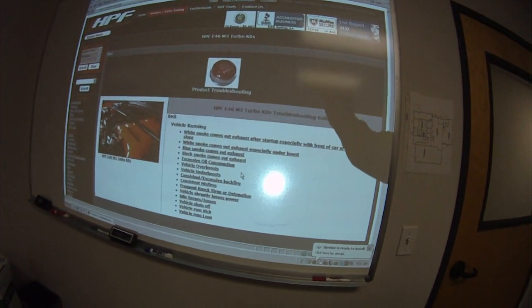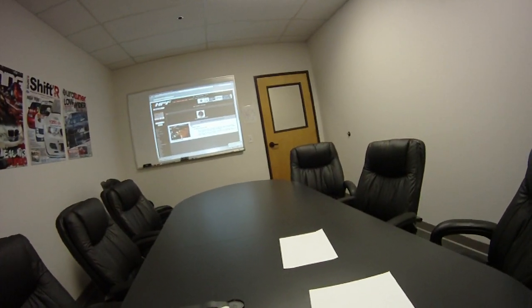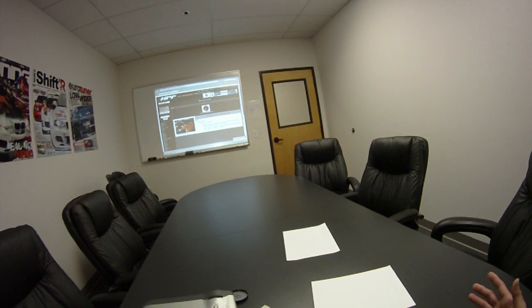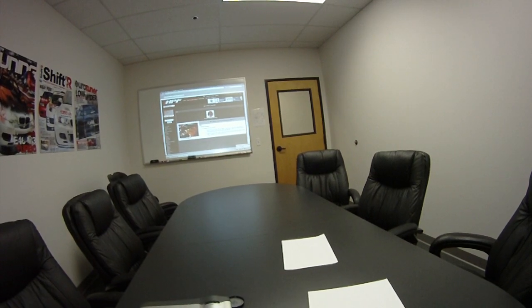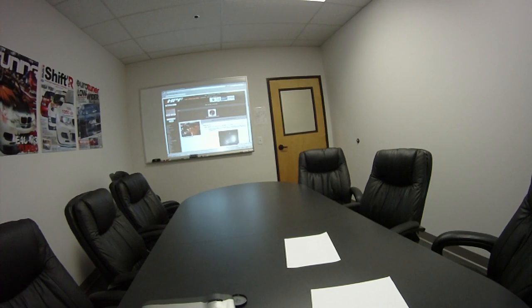It can happen to any car, but what we've done is provided a way for you to look at these issues and, with our system since it's our engine management controlling the car, figure out what to do. So I'm going to take a look at the excessive oil consumption option. It basically says look under your car for oil, and if there's white smoke or blue smoke coming out the exhaust, go to those sections. So let's look at white smoke coming out of the exhaust, especially under boost.